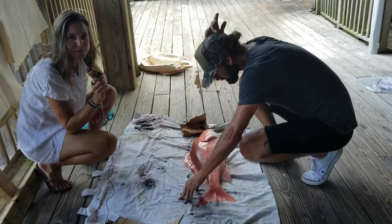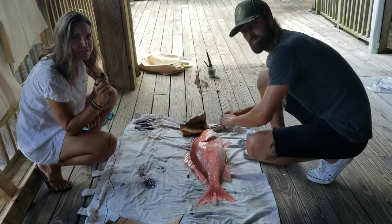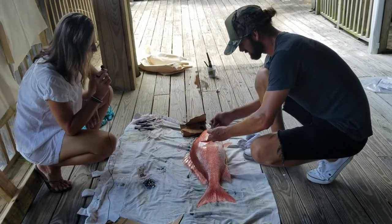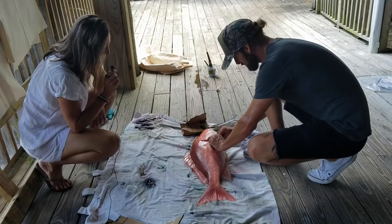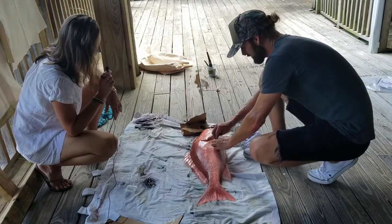Hi, thanks for tuning in with Newman Daly Resort Properties. Today we are with Harley, and his company is Gnarly Fish Prince. He does some really neat things with the fresh fish that come off our boats right here at the world's luckiest fishing village in Destin, Florida. Harley, tell us how you were inspired to this incredibly unique craft that you have created here down at the harbor.